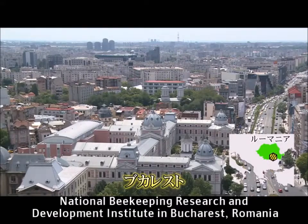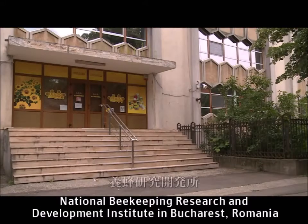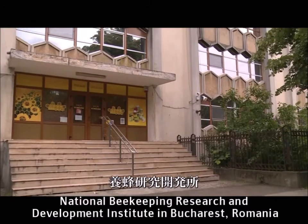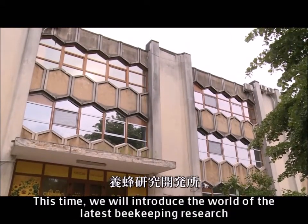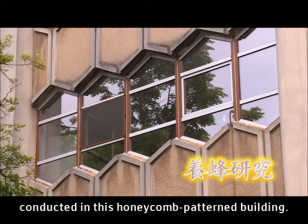National Beekeeping Research and Development Institute in Bucharest, Romania. This time we will introduce the world of the latest beekeeping research conducted in this honeycomb pattern building.